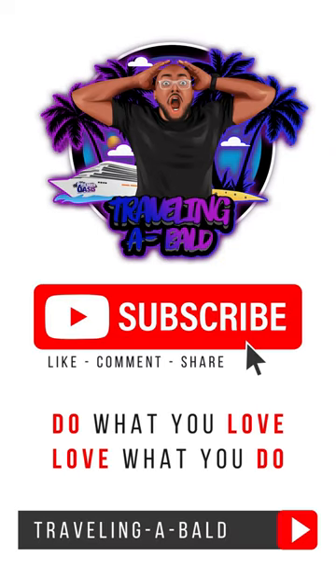For more information on this tip and others, visit my YouTube channel, Traveling a Ball, where we explore the world of travel with a huge focus on cruising because that's what we love to do. Do what you love, love what you do — link in bio, and we'll see you tomorrow.